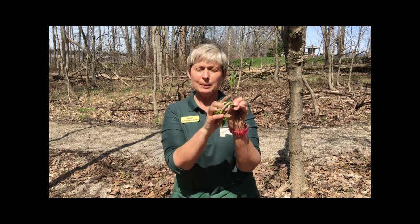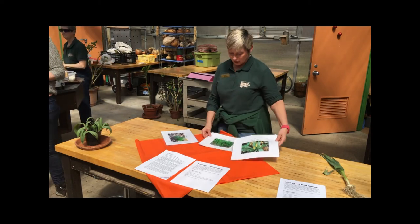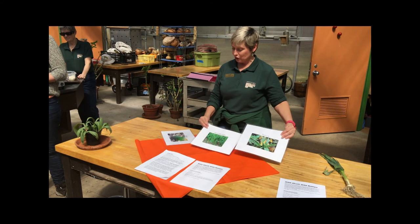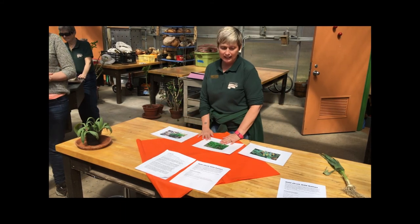Because when wild ramps come up they look a lot like a lily of the valley or the blood lily. Blood lily looks a little different. Its leaves are not going to be solid green. They have like dark maroon spots on them, and lily of the valley its stalk will not have any red on it. It will be completely green.